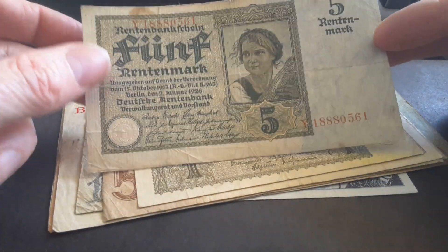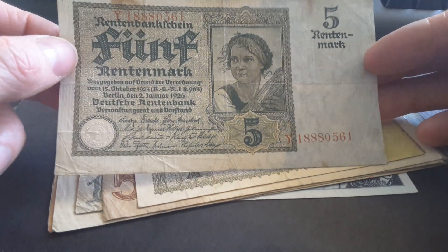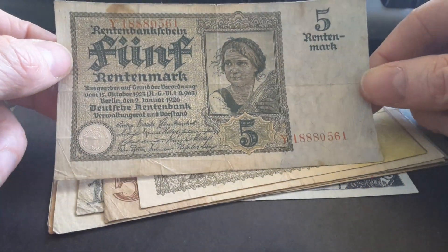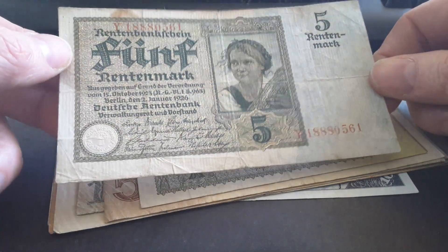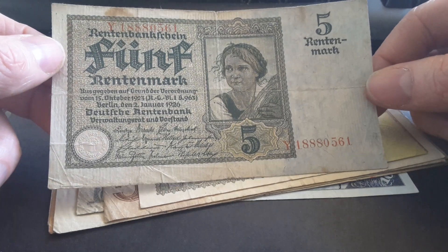Hello fellow banknote collectors, today we're going to have a little look at this five Rentenmark. My name is Glen — subscribe to my channel if you haven't already, and see my links down below. I do have an eBay store in which I sell stuff.